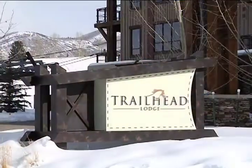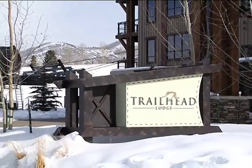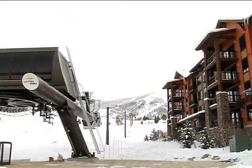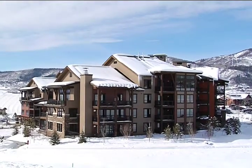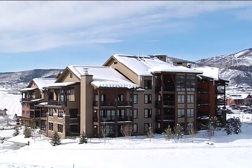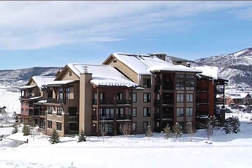Hi, I'm Todd. Welcome to the Trailhead Lodge at Wild Horse Meadows. We are conveniently located just 50 steps away from the Wild Horse Gondola, which will transport you up to the base of the Steamboat ski area. We have 86 luxuriously appointed condominiums, which offer all of our guests a four-star hotel experience. Come on, let me take you on a tour.